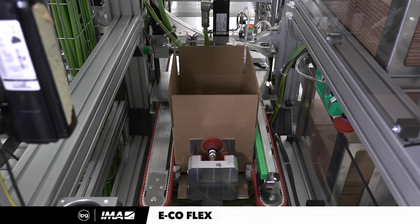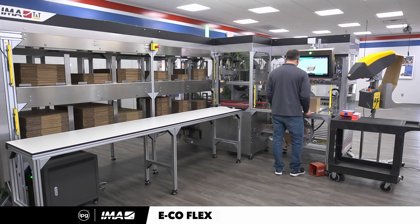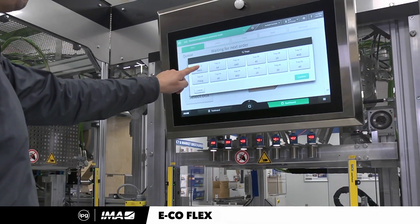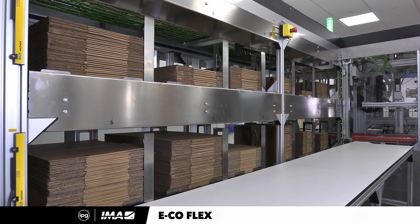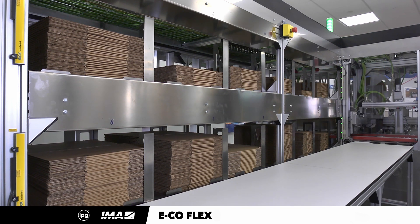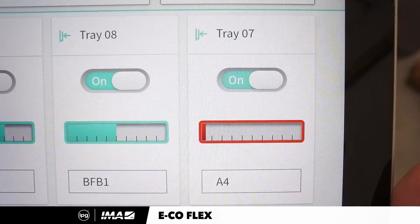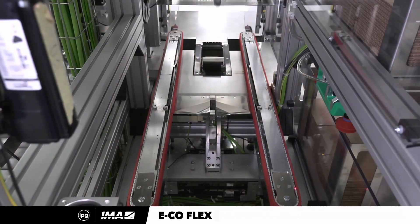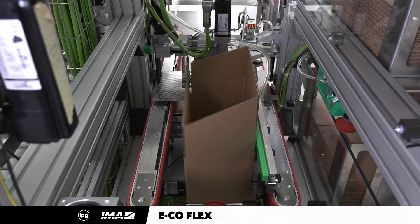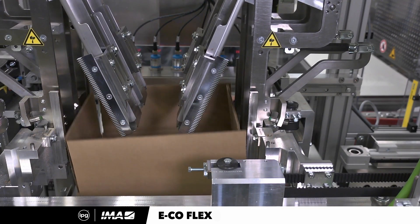Keeping the machine running is key to the return on your investment. With the EcoFlex One, your fulfillment process remains operational no matter the utilization rate of the consumables. When one box size is depleted, the machine's algorithm moves the picking up to the next box size. It then sends a signal to the operator on their phone or tablet, letting them know that one of the cubbies has run out of flat boxes, while simultaneously ingesting a larger box and conducting the same resizing activity to optimize dimensional weight.